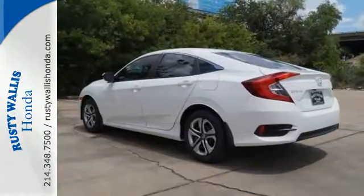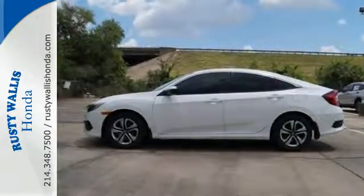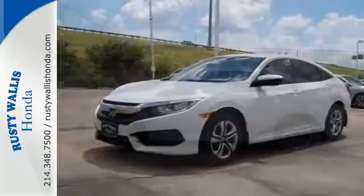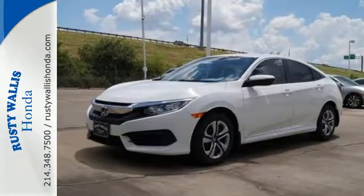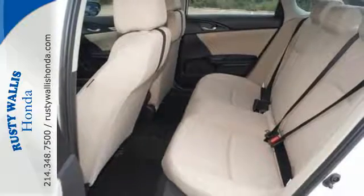The sleek exterior with distinctive cut lines and dynamic LED daytime running lights create a look that keeps getting better. The interior is comforting by nature and features climate control, Bluetooth, and a USB audio interface.